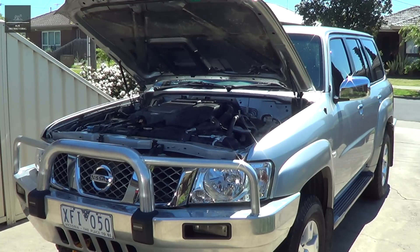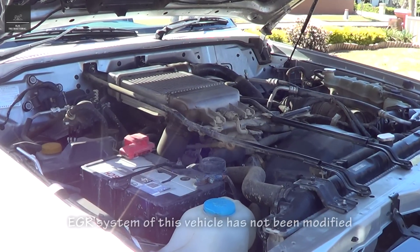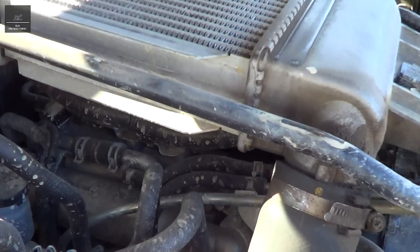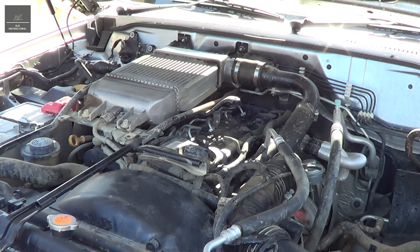Hi there. Today I'm going to give you 5 good reasons not to tamper with the EGR of your vehicle. Now this is a 3 litre common rail diesel Nissan Patrol engine, and the EGR is located just here. So what is the purpose of an EGR?